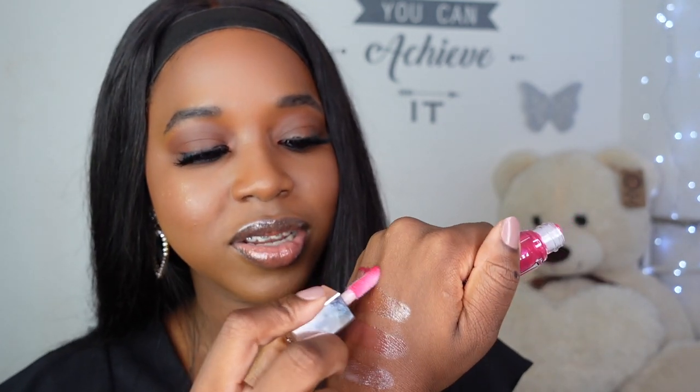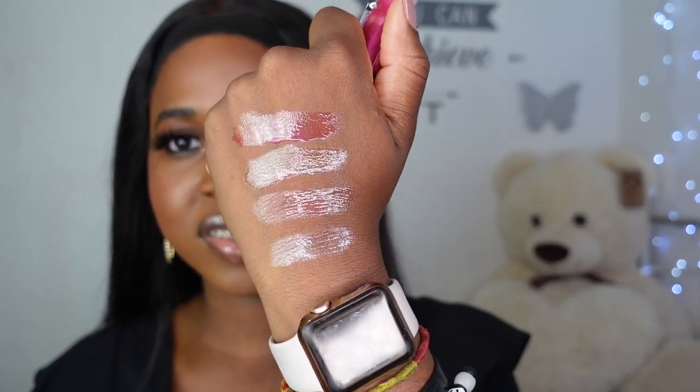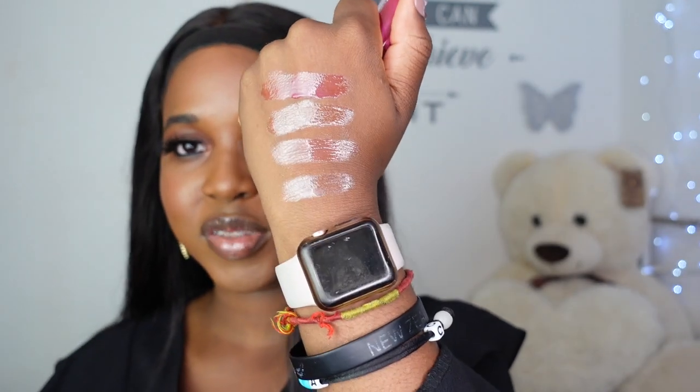Okay, so we're back on my hand — I'm excited. There is Ruby Milk on the hand swatch, and as you guys can see it's deeper than all of the other shades here. Of course it looks deeper on the packaging, but that's how it looks on my hand. Now we are going to swatch it on my lips.